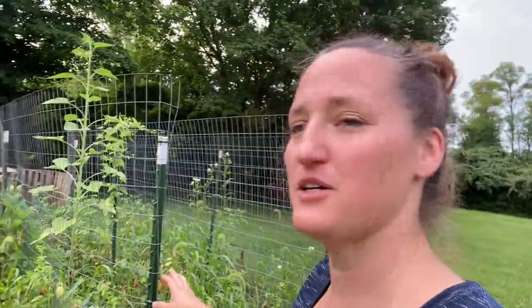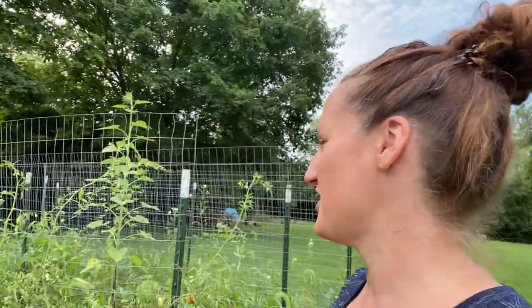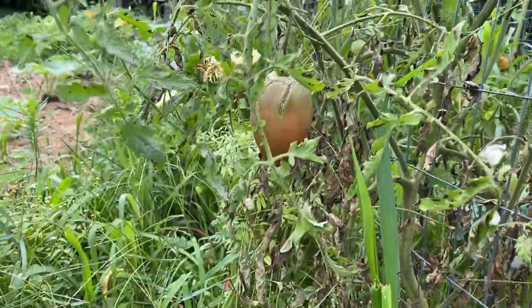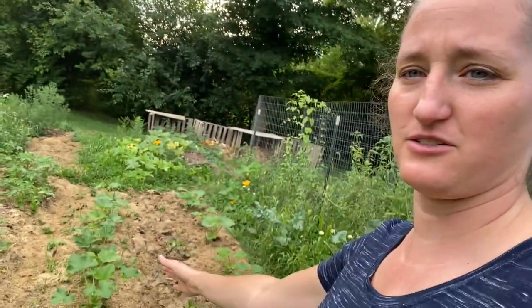Anyway, back to the garden. These rows are my tomatoes — you can see my plants are not taking over the trellises. This row is probably doing the best and I've been getting enough tomatoes to make salsa and such, but not enough to can.